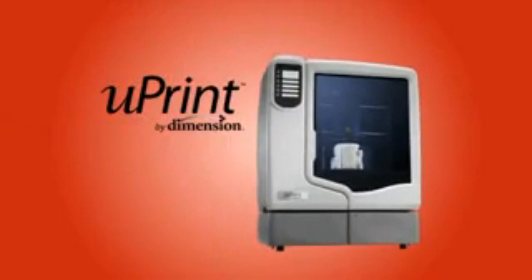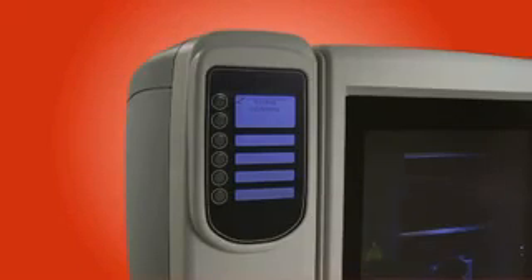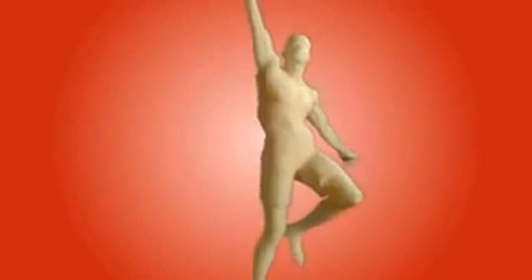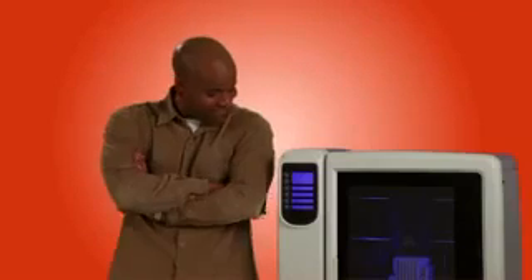Introducing uPrint, the world's first truly personal 3D printer. What makes it personal? You. With uPrint, you make durable, detailed plastic models. You can make whatever you want, as many times as you want, whenever you want, and wherever you want, because uPrint is compact enough to fit on your desktop and affordable.